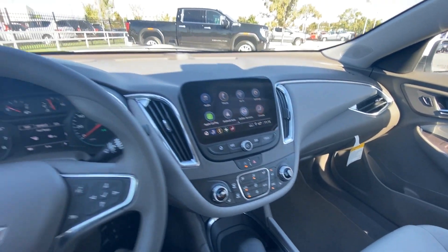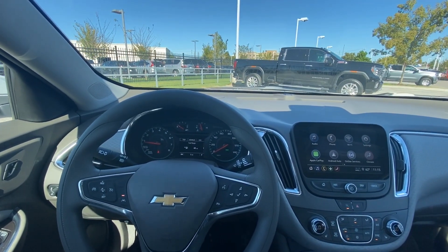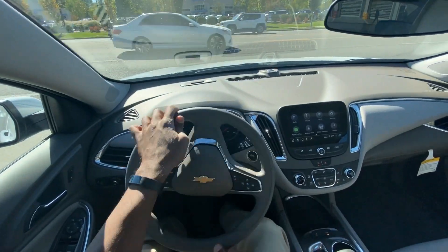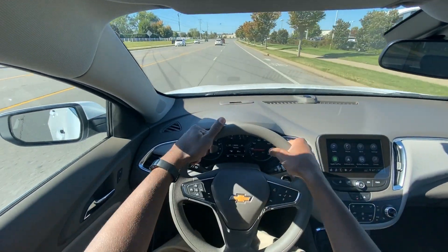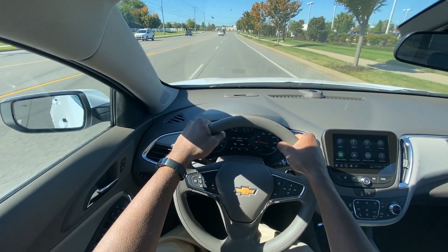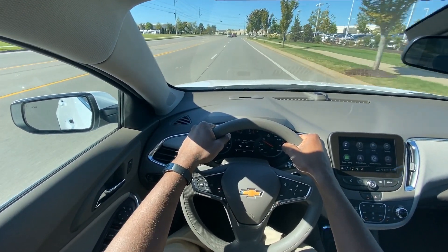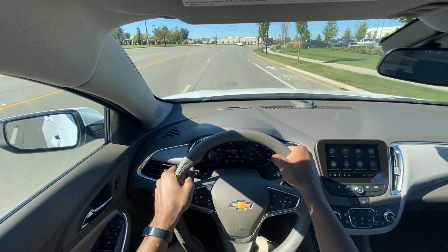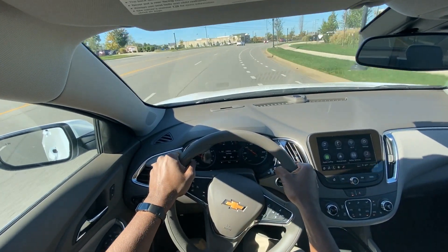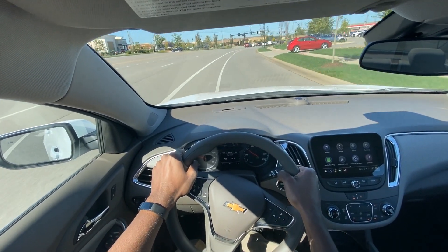Next we're going to take this 2021 Malibu LT out on the road for a test drive. So far, just accelerating out of the parking lot, you don't have to give it that much throttle for it to get up — which is great for a 1.5-liter four-cylinder turbo.